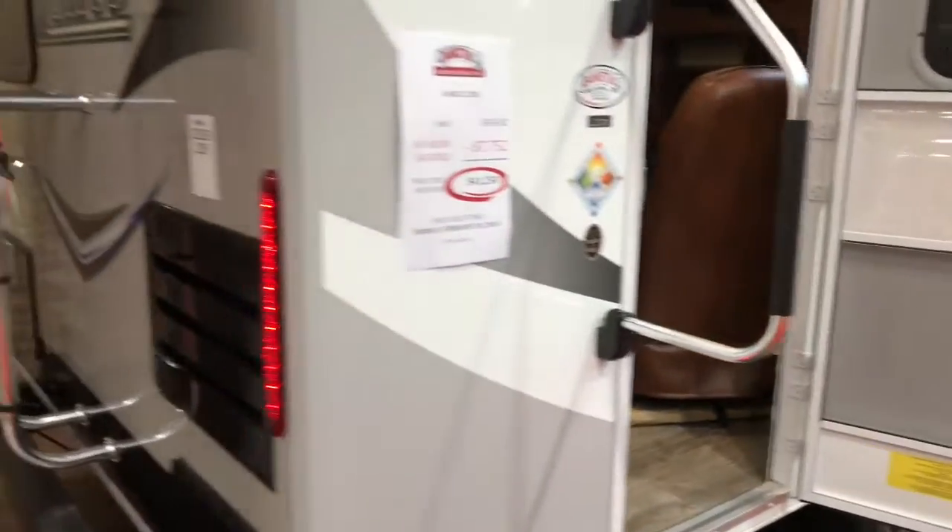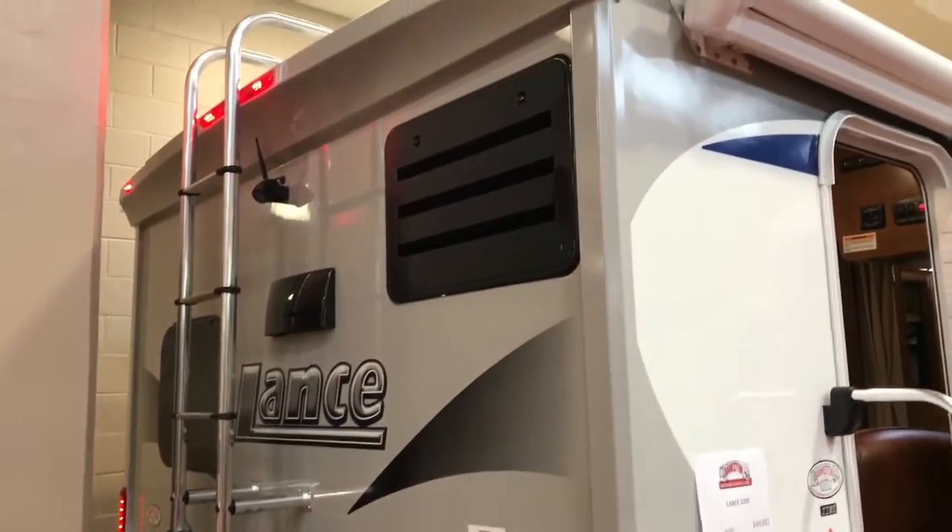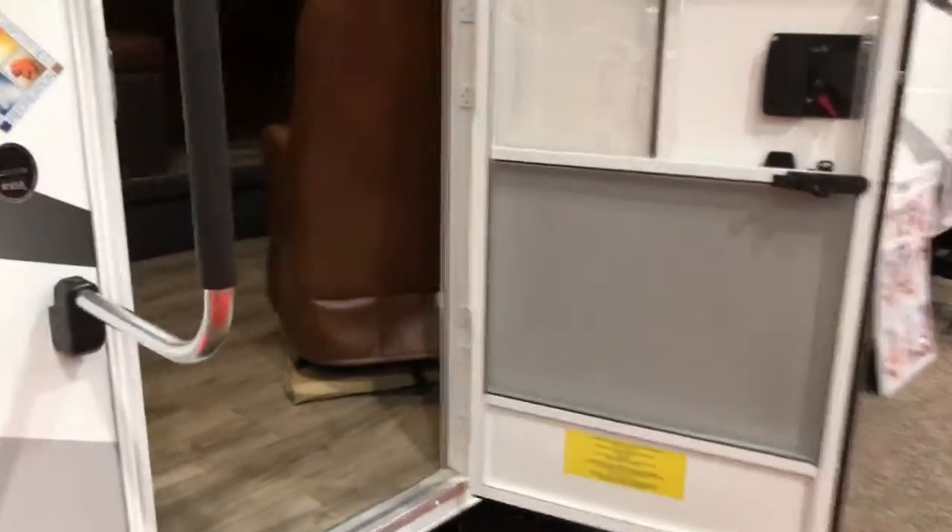It's got a slide-out on it, and it's also got a pretty nice look to it. I love all these lights on here, and it's got a ladder rack on the back. Let's go inside and check this thing out.